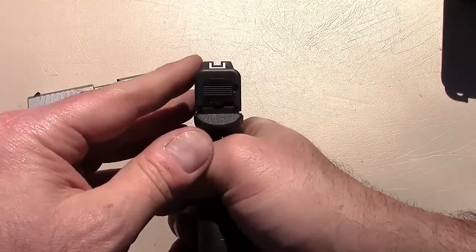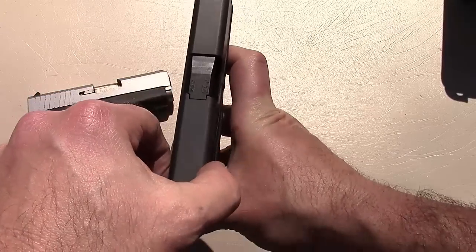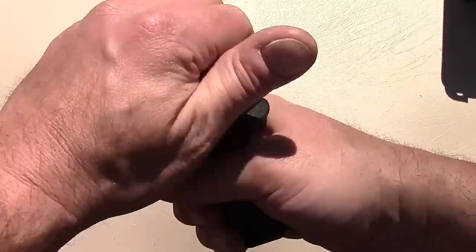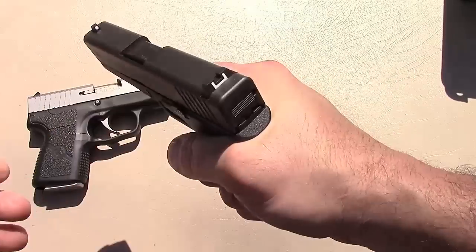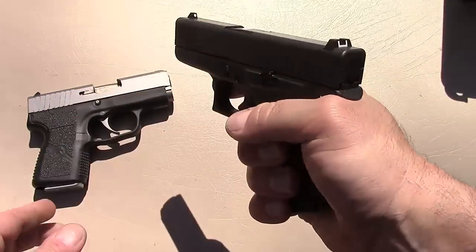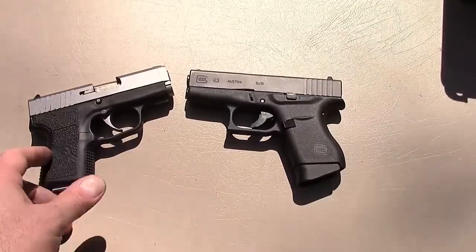The Glock has its standard Glock sights — people have mixed opinions about them, but I don't seem to mind one bit. The website says one inch thick on the Glock, and the serrations are rather deep too, making for no problem charging the gun at all. The slide release is standard Glock as well, so if you're a Glock fan this is going to come naturally to you. Both work very well — I don't see any advantage or disadvantage with either.